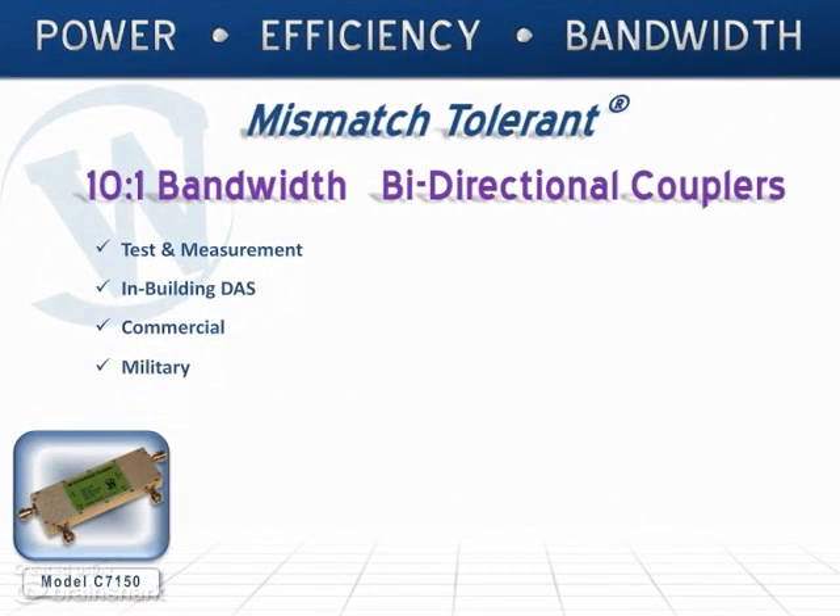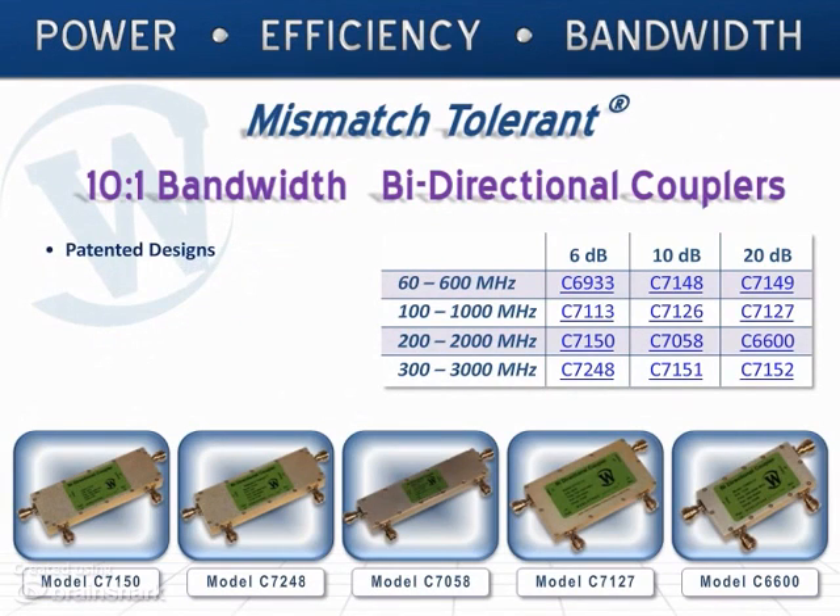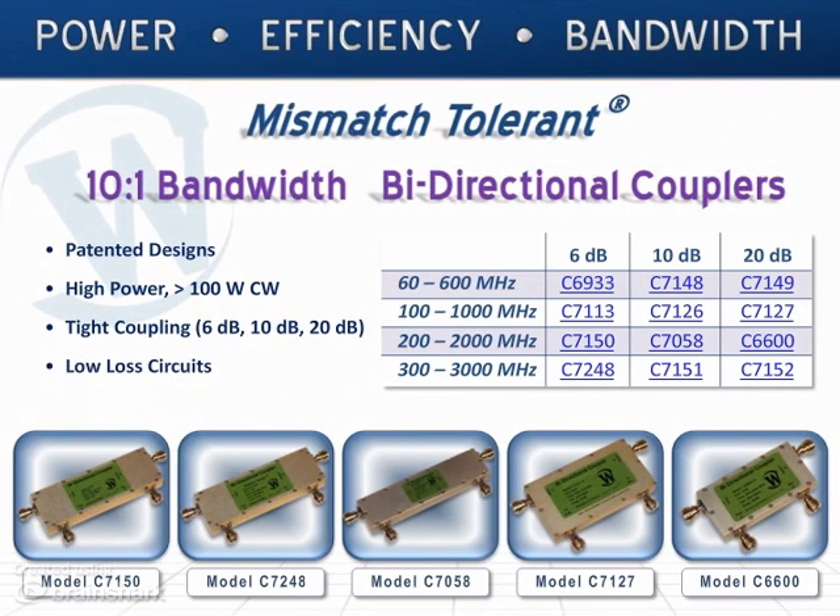We've designed this family of tightly coupled 10 to 1 bandwidth directional couplers for use in test and measurement, building DAS, as well as on commercial and military communications platforms worldwide. These patented 10 to 1 bandwidth couplers provide high power — greater than 100 Watt CW — at coupling values of 6 dB, 10 dB, and 20 dB at very low loss.